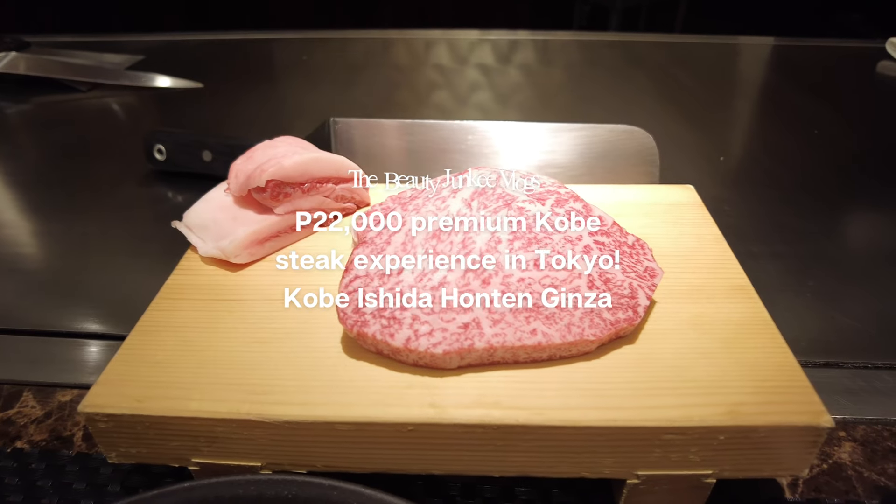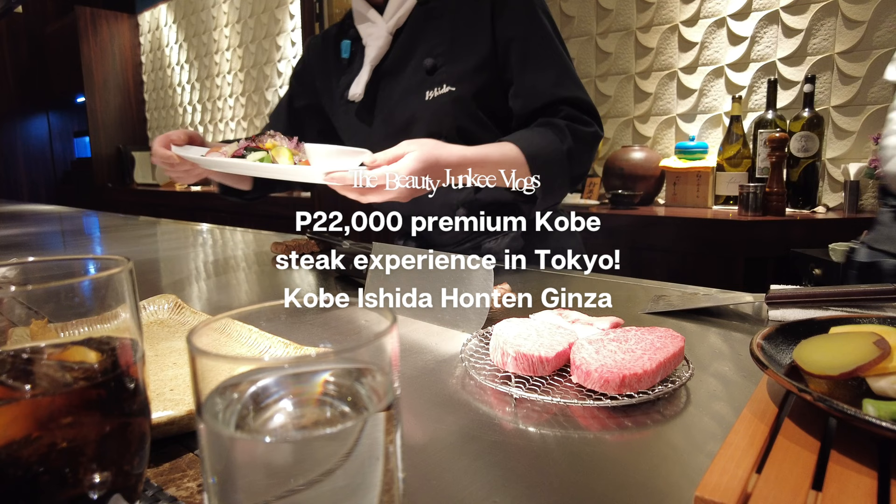This is Kobe beef, besh. Oh my gosh. And pistachio ice cream. Let's try it.